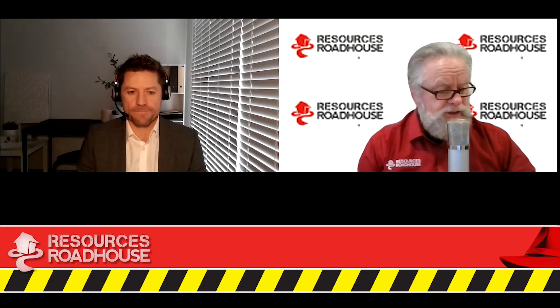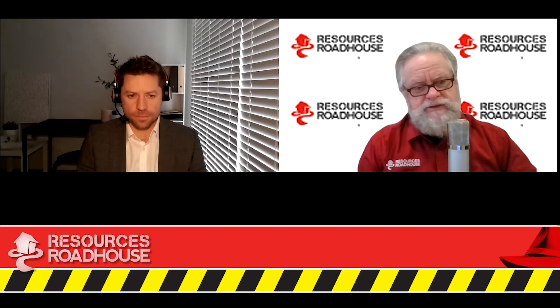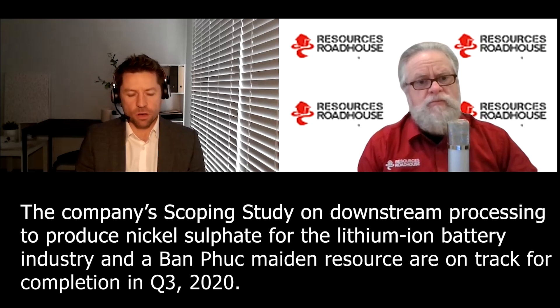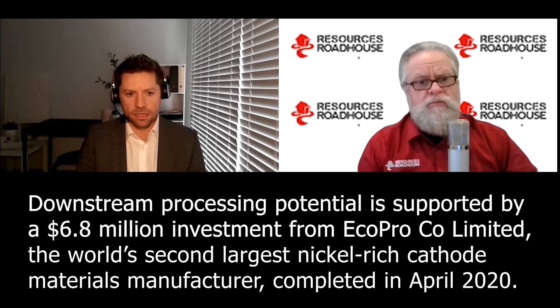In the background you've got the scoping study going on — your downstream processing scoping study. How's that moving on? It's going along really well. We're starting to feed those numbers into our new partner Echo Pro, who is focused on the downstream product, which is nickel sulphate. We've completed the downstream component and are now moving into the upstream — concentrator upgrades — and looking at a couple of different scenarios. The block models are coming through and we'll build the mining studies and open pit mine optimizations as well. All on track for Q3, with a maiden resource and scoping study — it'll be a big quarter.